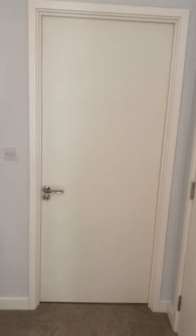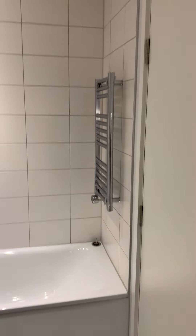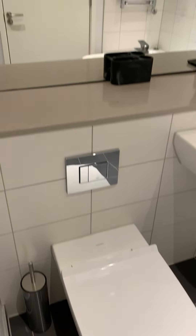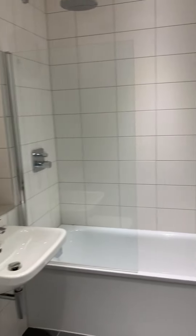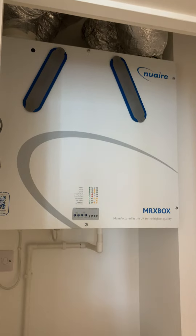That door goes into the bathroom and you can also access the bathroom from the living room, so there are two doors. There's also a storage cupboard which houses the boiler and the vent system.